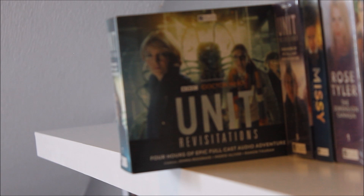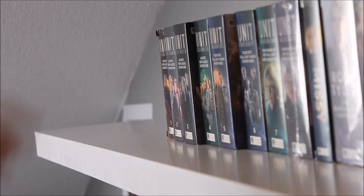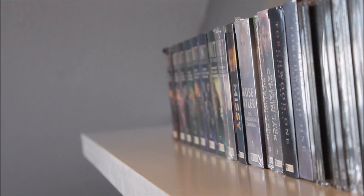UNIT: Revisitations features a Wirrn two-parter which I found thoroughly enjoyable, though the other two episodes weren't quite as strong — still, if you're a fan of the Wirrn this is no doubt a good box set for you. Finally before the series went on hiatus we have UNIT: Incursions — much like Encounters, it lacked a bit of direction, although it was lovely to see River Song meet the new series UNIT team. I'm hoping that when the series returns they go back to the four-hour format, which works a lot better with the large UNIT team.